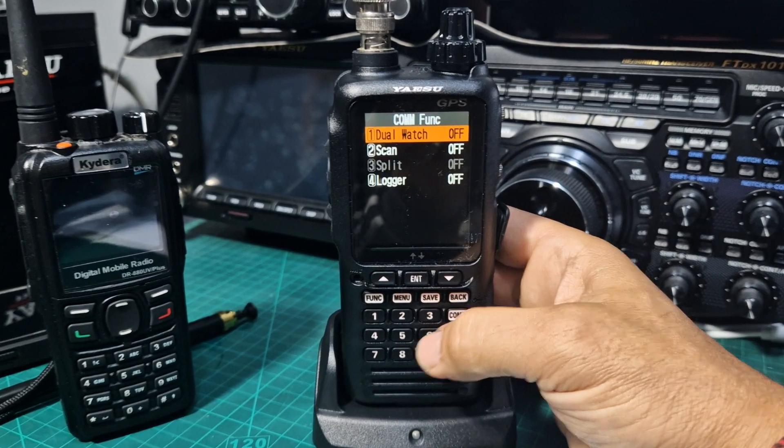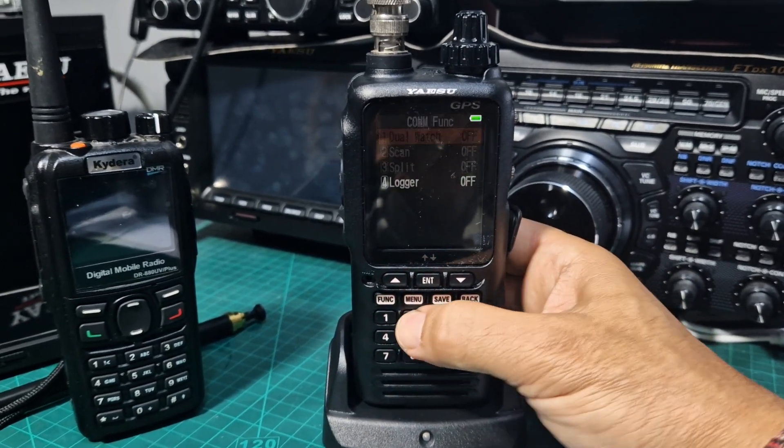You've got a small function menu there. To scan, it's nice and easy — you just go function two and it starts to scan.